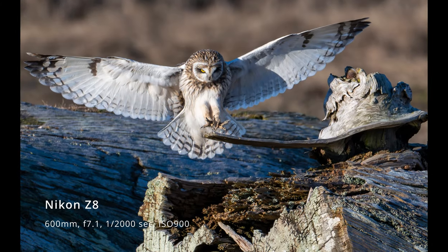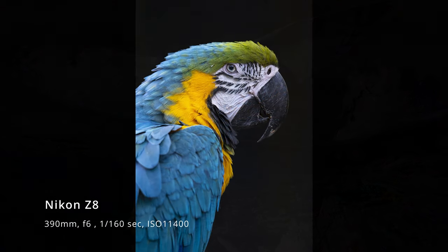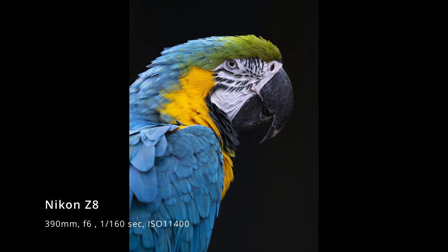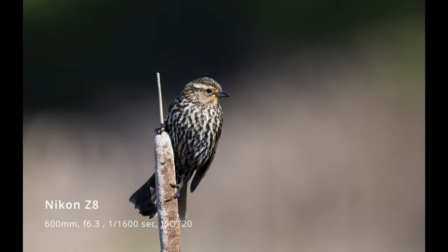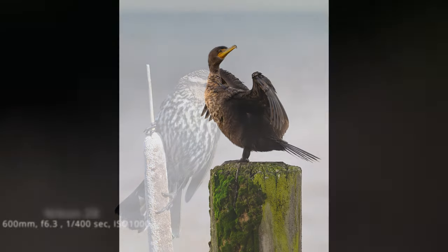The eye detection autofocus system works for humans, animals, and birds, making it easier to capture sharp images in a variety of situations, especially in portrait and wildlife photography.